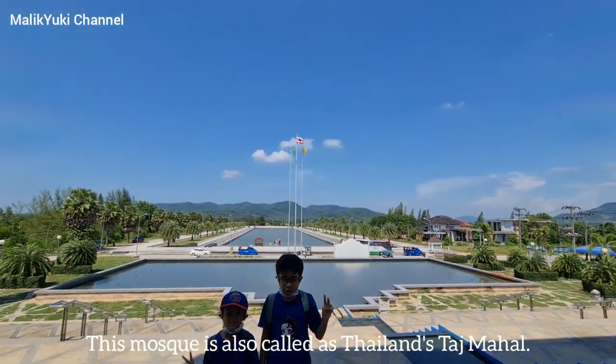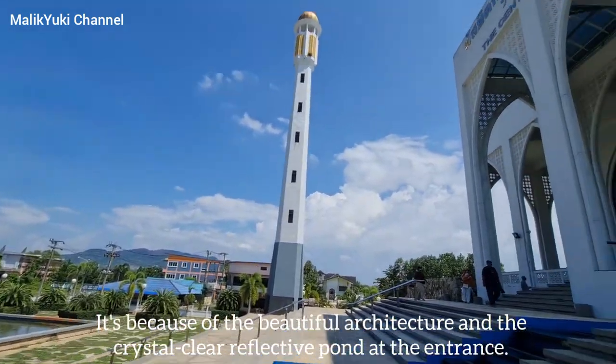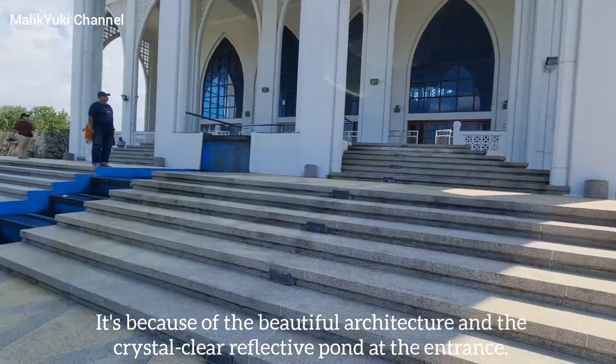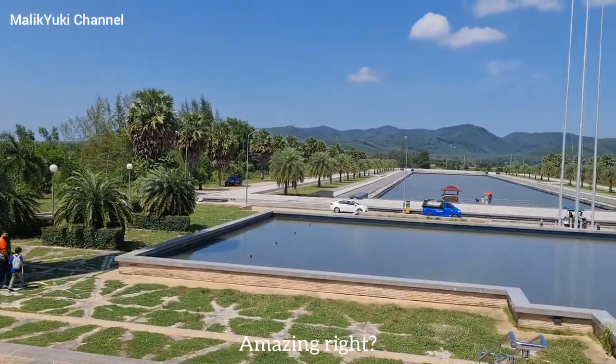This mosque is also called the Thailand Taj Mahal. It's because of the beautiful architecture and the crystal clear reflective font at the entrance. Amazing right?